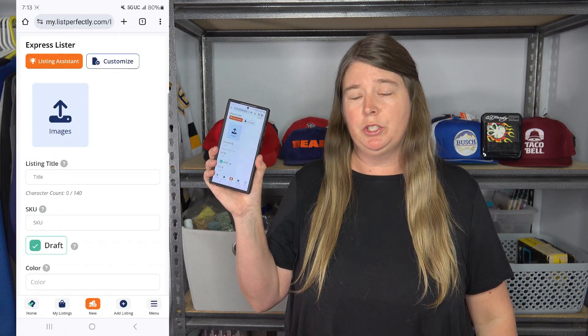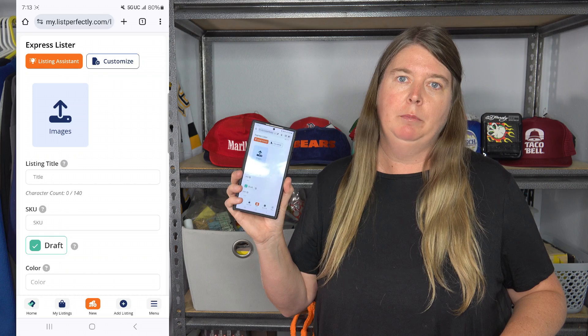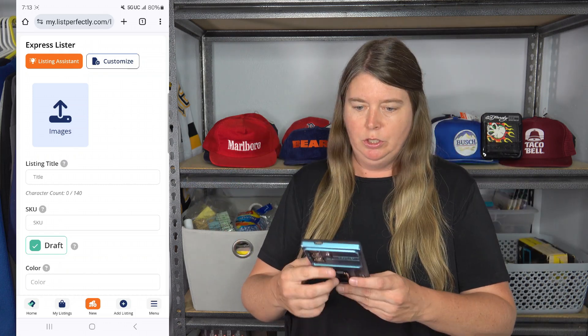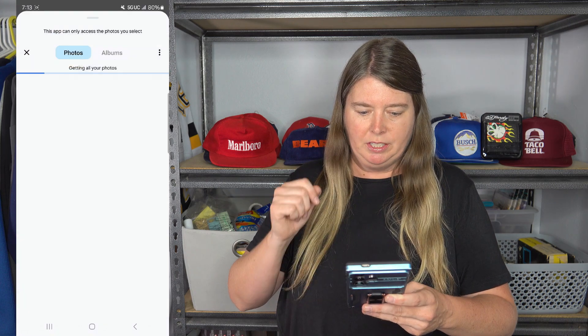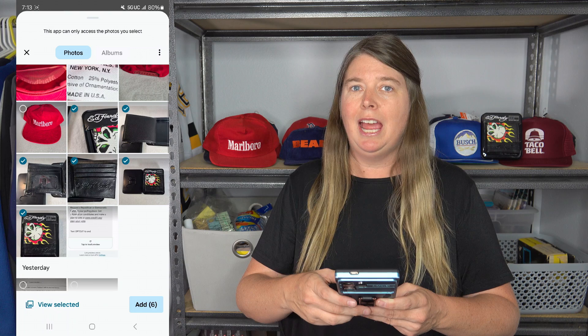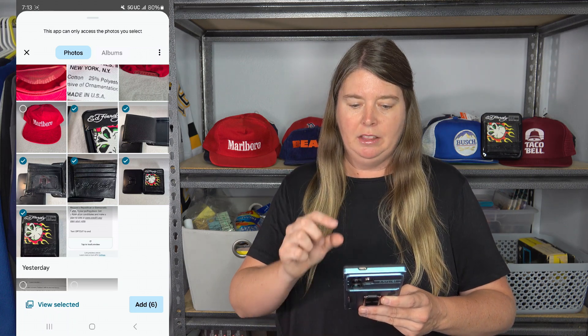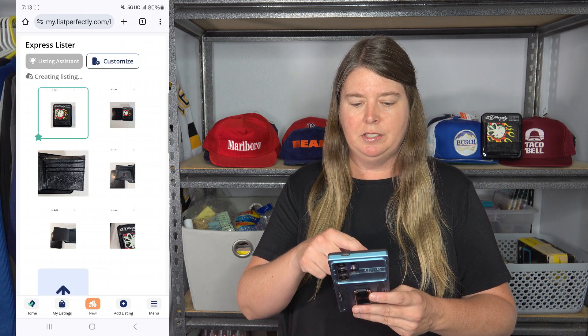I already photographed five items to show you how it works — they're actually behind me. The first item is this Ed Hardy wallet. I'm going to screen record this so you can see exactly what I'm doing. You go to 'new,' select images, and go down to the Ed Hardy wallet. I selected six photos. You can add more than six, but the AI only looks at the first six photos. It takes a few seconds — you're waiting for the listing assistant button to turn from gray to orange.